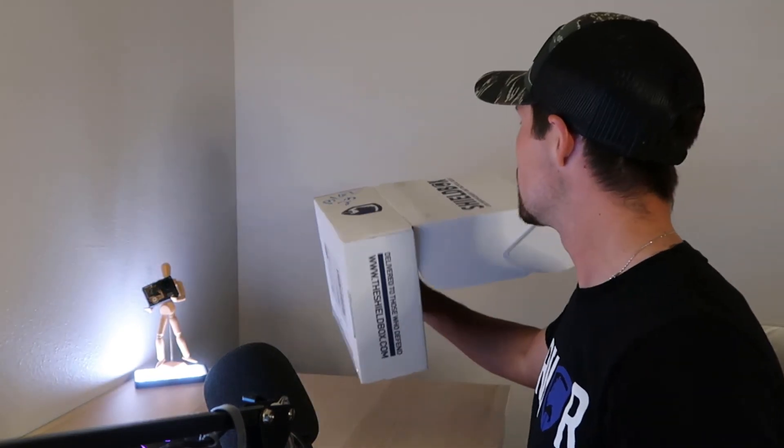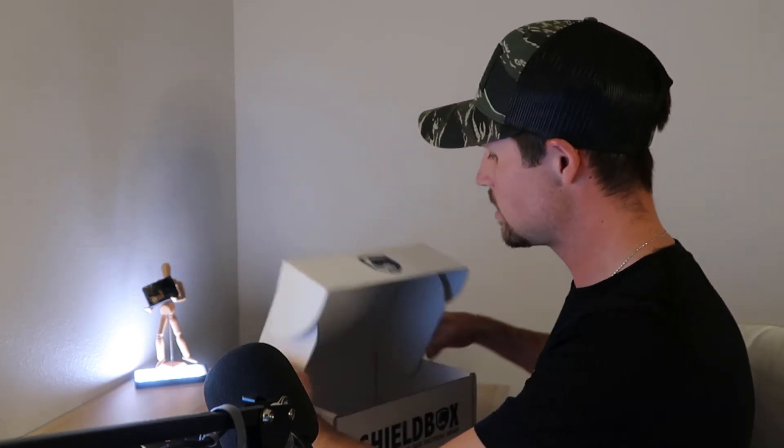That's it for Shield Box August 2020! Hope you guys enjoyed the video. If you want to keep seeing the Shield Box unboxings, let me know in the comments below. Pretty short video today — just wanted to show you what's in the box for this month. If you want to pick yours up, the link is down below. See you in the next one!